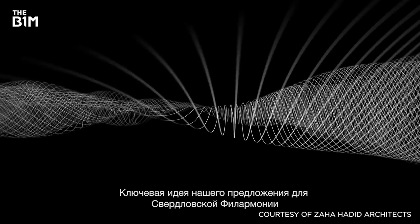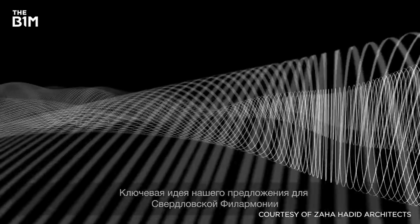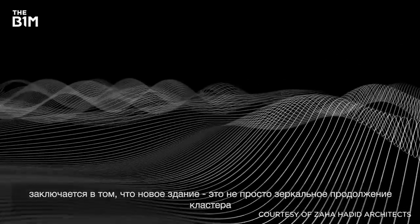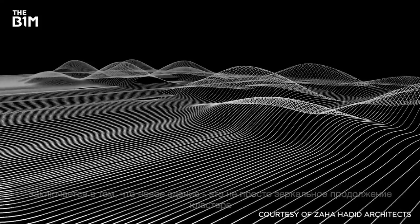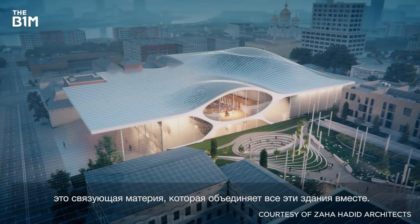The key idea behind our proposal for the Sverdlovsk Philharmonique is that the new building is not just a mere extension of the cluster, but actually the connective tissue that brings all of those buildings together.